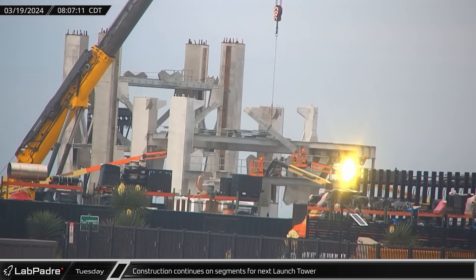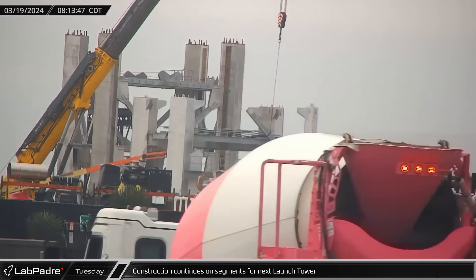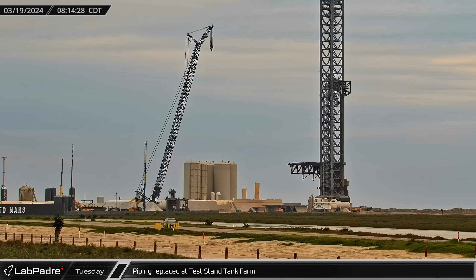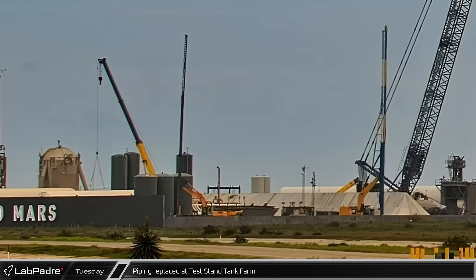On Tuesday, workers began installing the diagonal support beams on Section 9 of Starbase's second orbital launch tower. Parts of the test stand tank farm were also under maintenance this week, with crews taking out and replacing some of the plumbing inside.